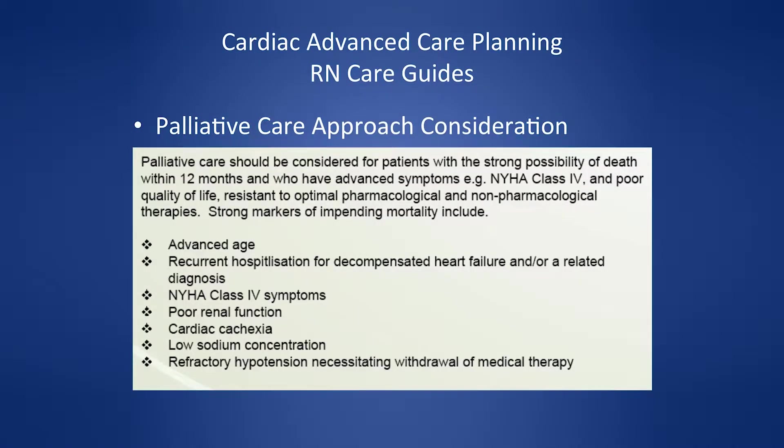An important team discussion is whether this person has become more of a palliative situation. One of the most critical advanced care planning questions is: is this person for hospitalization, and if so, what do we hope to get from the hospital?